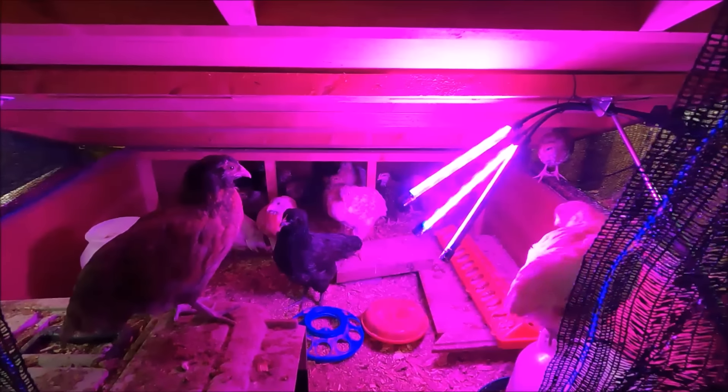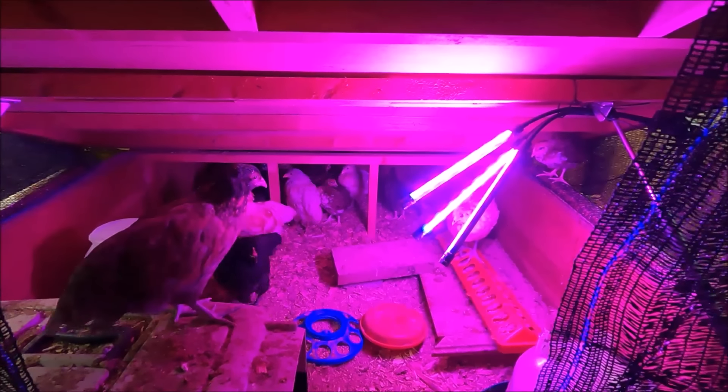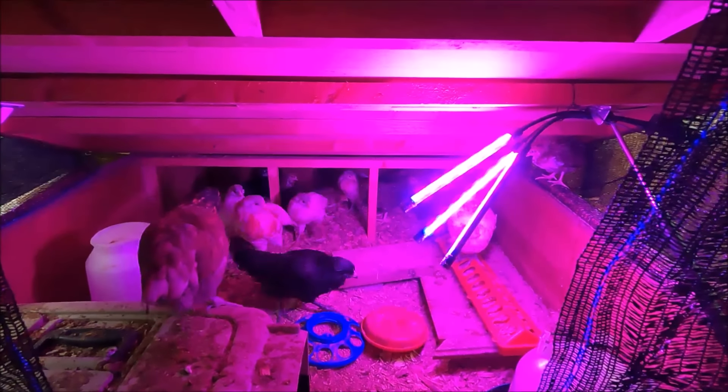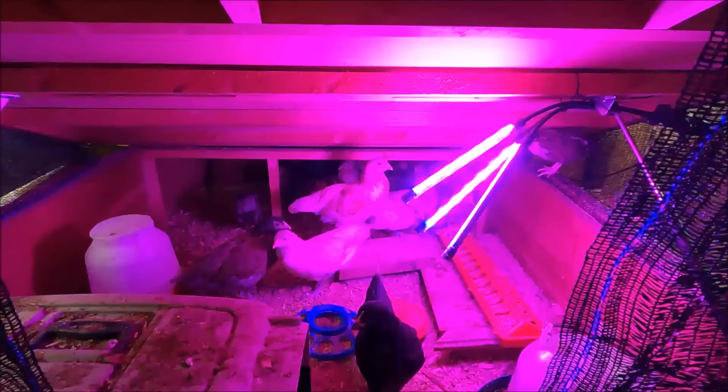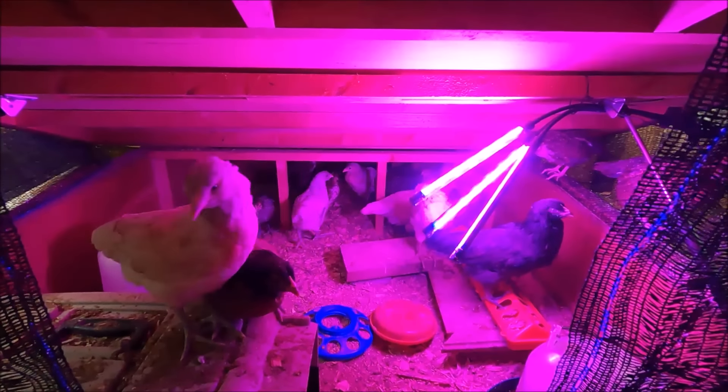They're a little bit more skittish than any chickens we've had before. We've always raised our chickens inside the tiny house before, but now that we've got the camper, this was more convenient — worked out better. More room for them, but they don't get as much human interaction either.